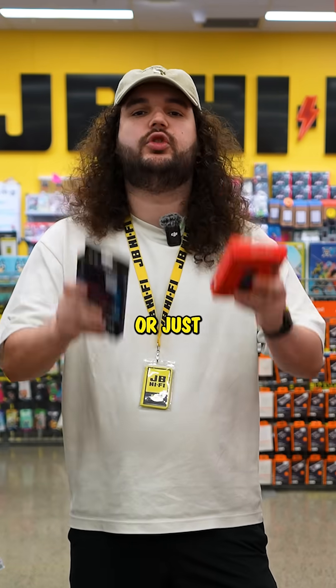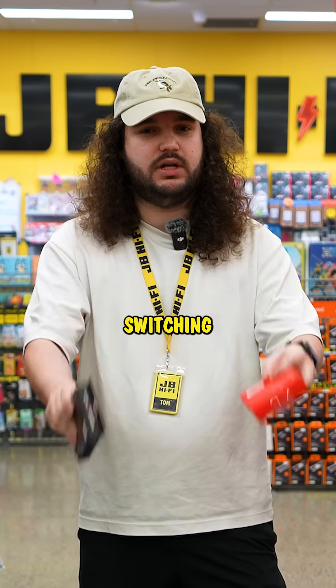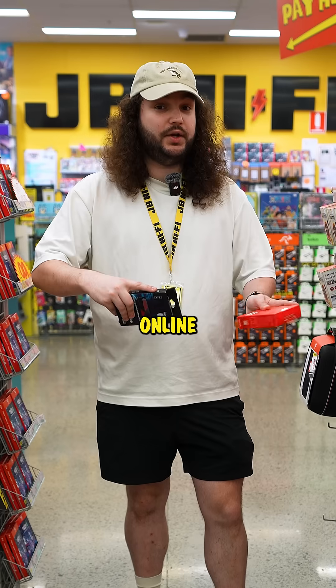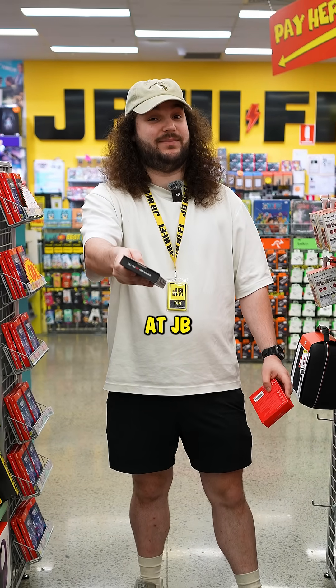So whether you're gaming, creating, or just want a device that keeps up with you, switching to an SSD is one of the smartest upgrades you can make. Shop online or pop in store to learn more. See you at JB.